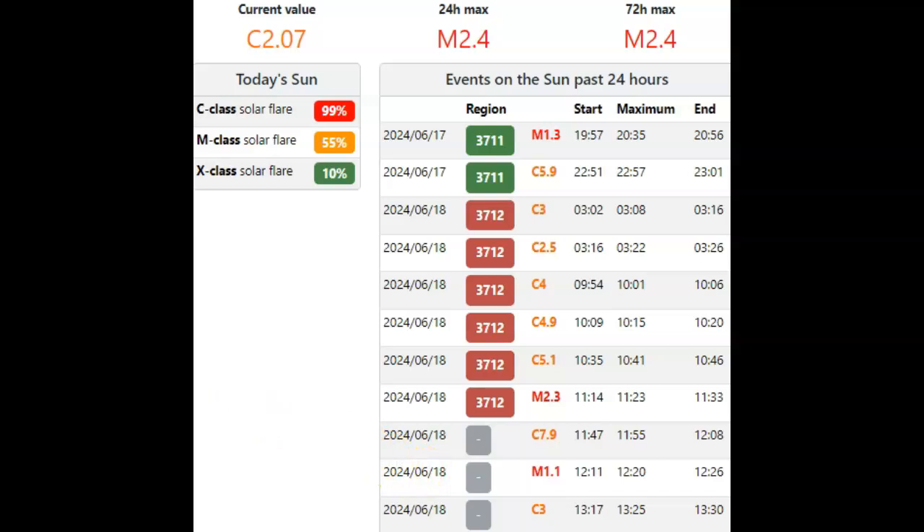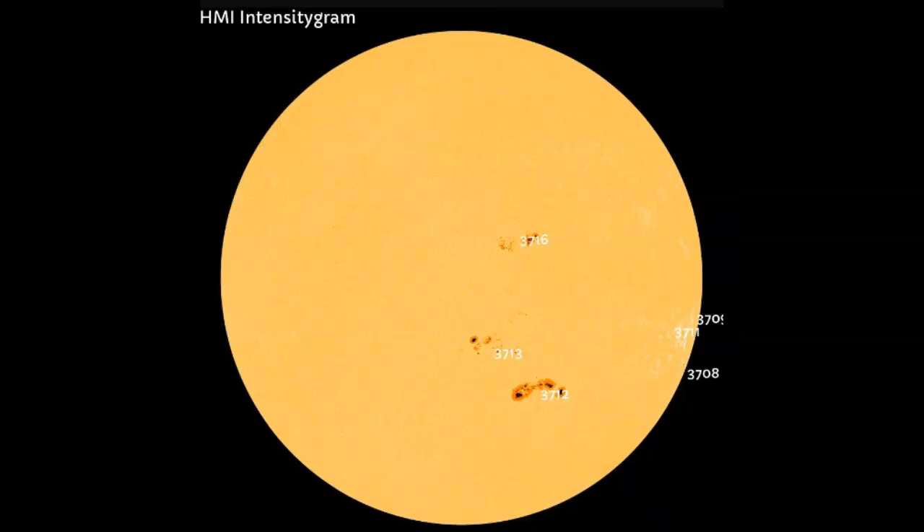A C flare used to be something I reported, but now it's a baseline flare. We have a 10% chance of an X class, a 55% chance of an M class — which we can make a 100% chance — and the chance of a C flare should probably just about always be 100%. On the HMI Intensogram, we have six sunspot groups on the Earth-facing side of our solar disk. By far, 37.12 is the largest and most complex.